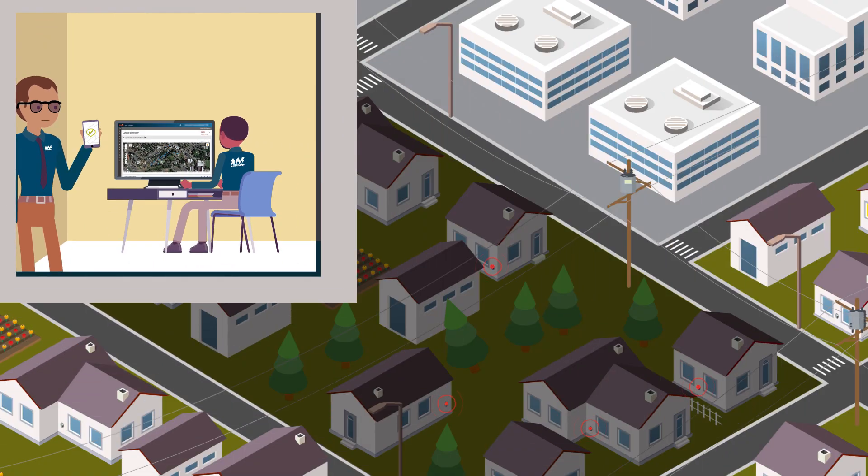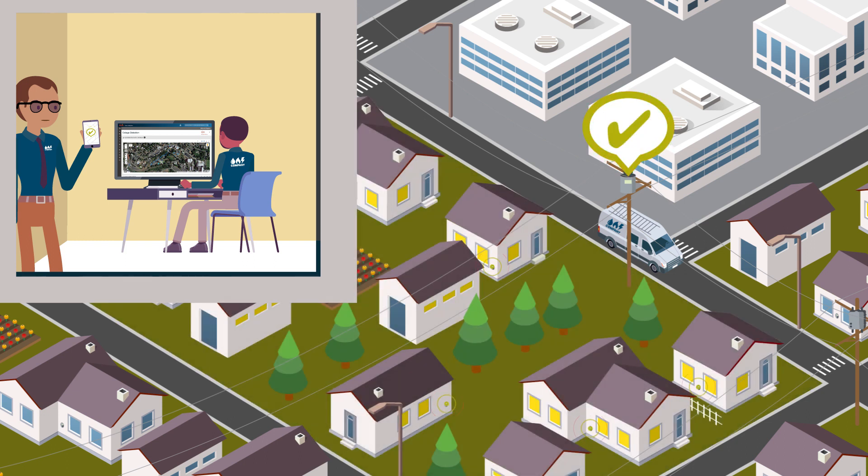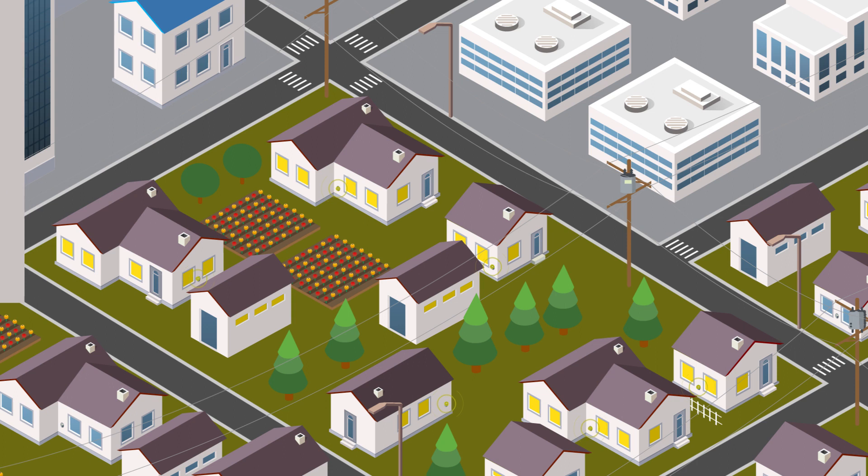In addition, by strategically locating some bellwether AMI meters at key remote service points, such as important infrastructure facilities, near-real-time power interruption and quality information enables responsive and proactive care necessary for these critical infrastructure sites.